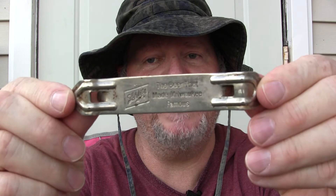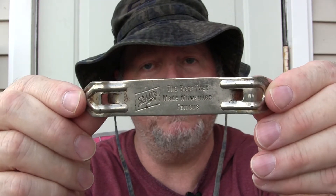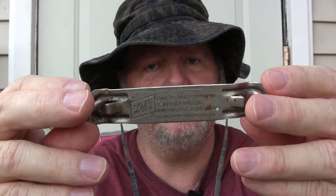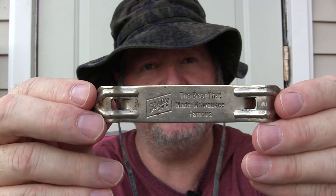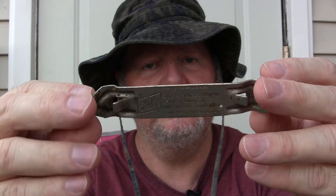This is the 1965 Schlitz Bottle Opener. It was given to me by my great-great-grandfather who served in World War I. He gave me this in 1972 when I was six years old. All right, let's open this Fanta bottle.